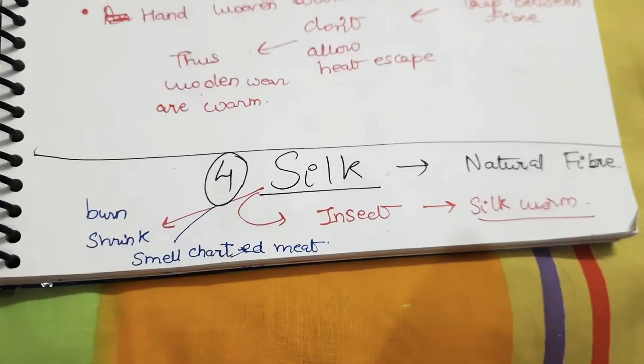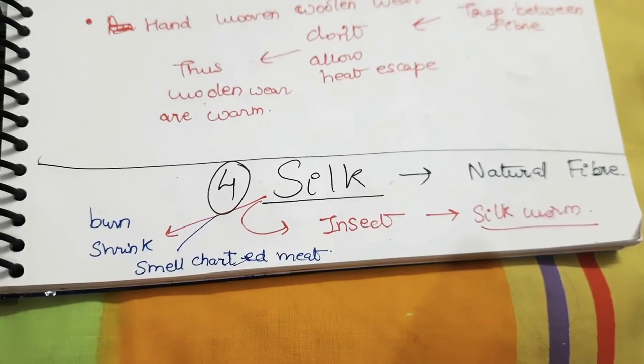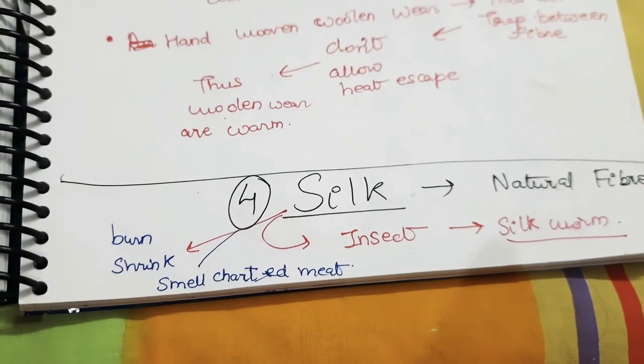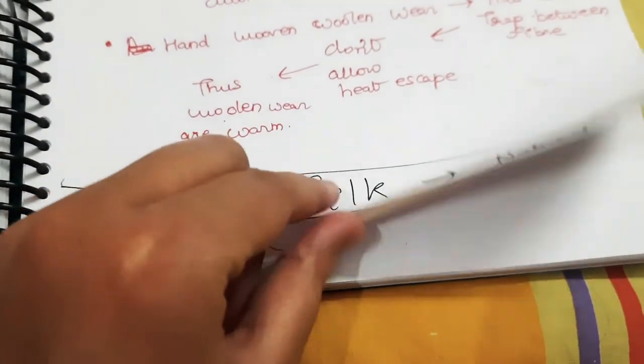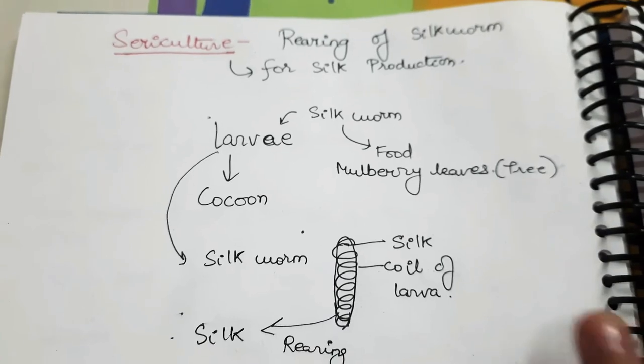Next is silk. Silk is a natural fiber obtained from the insect silkworm. When it burns, it smells like charred meat. Silk is produced by the process of sericulture. Sericulture is the rearing of silkworms for silk production.